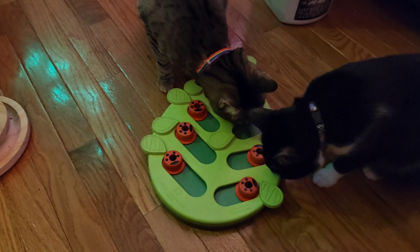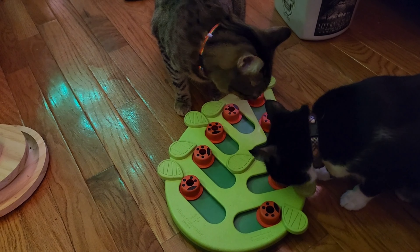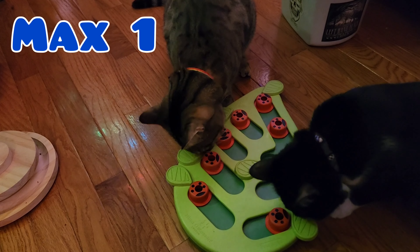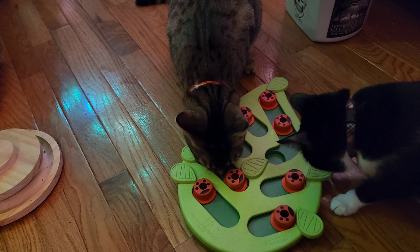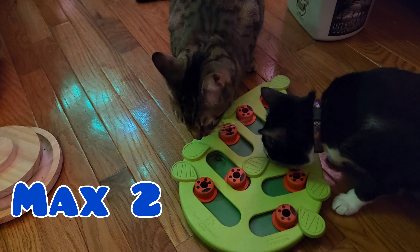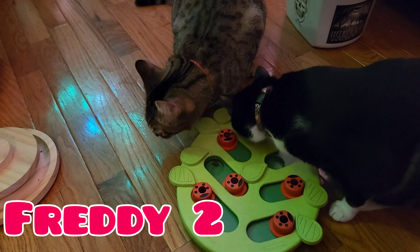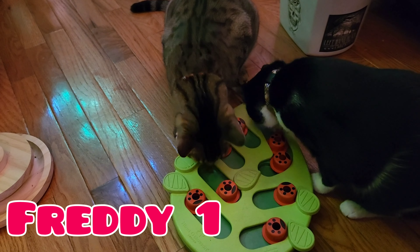That noise is their litter box going off. Looks like Max and Freddie both got a treat out of the first hole. And they shared this hole too — oh, maybe not. Maybe Max is going back.